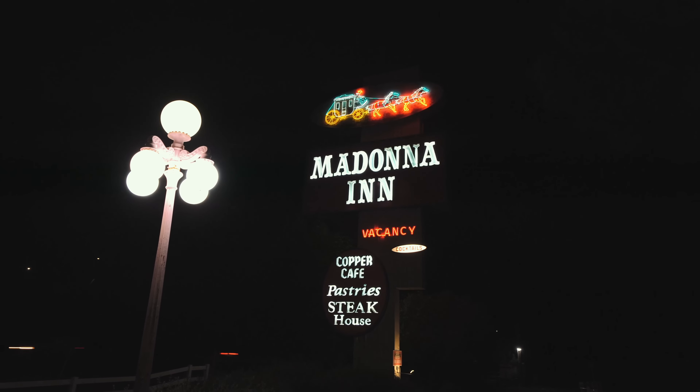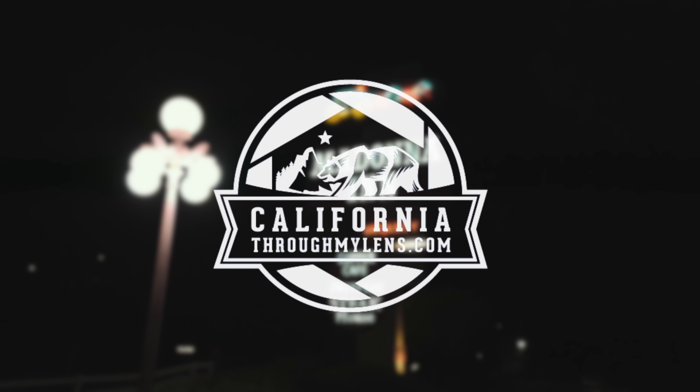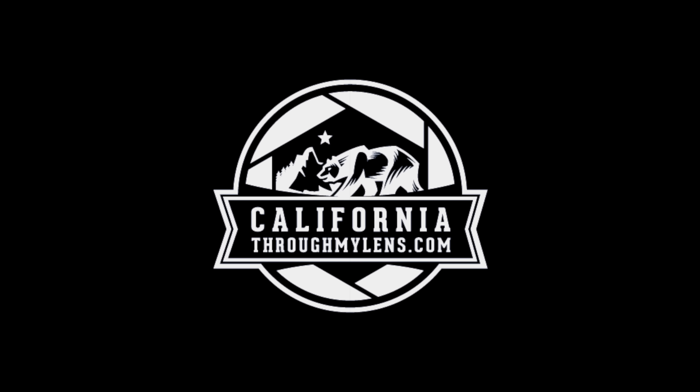Thanks for exploring the Madonna Inn with me. Come up here and stay for yourself — it's a really unique experience to have in California. You can go to CaliforniaThroughMyLens.com for more, and we'll see you guys next week.